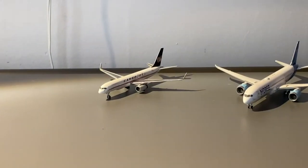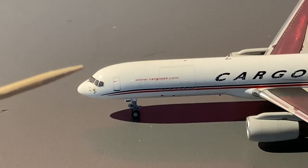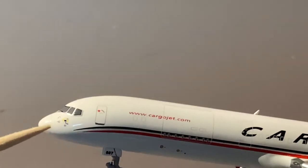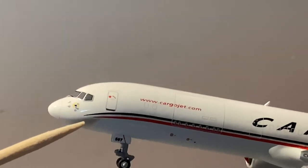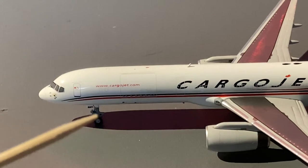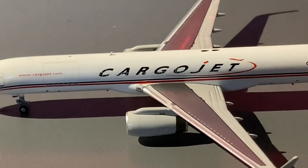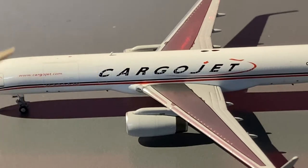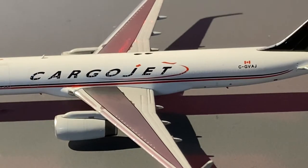Let's get on with the detail segment starting with the Cargo Jet 757. We have the cockpit windows, some little yellow circular design — I'm going to have to look online to see the actual aircraft in real life because I have no idea what that is. We have the L1 door, forward landing gear, and the words www.cargojet.com.